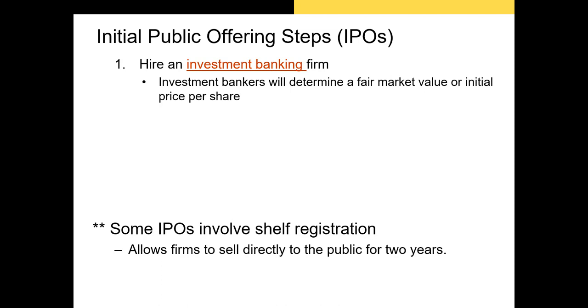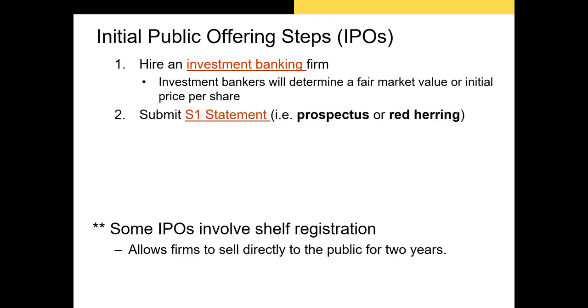In many cases the IPO will be large enough that the investment banker will need other banks to join in when issuing shares to their clients. When a group of investment banks undertakes an IPO, this is referred to as the syndicate, but there is always going to be at least one lead investment bank. The investment bank or syndicate's job is to put together the prospectus, which is the document that details every piece of value-relevant information about the firm that's selling its shares to the public.